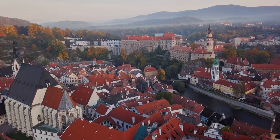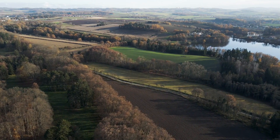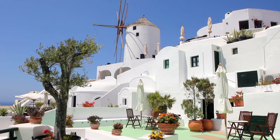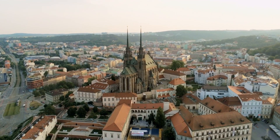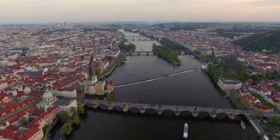Greetings, fellow travel enthusiasts. Today, we're diving into the heart of Europe, a country that boasts a rich tapestry of history, stunning architecture, and a vibrant cultural scene. That's right, we're exploring the 10 best things to do in the Czech Republic. Whether you're a history buff, a nature lover, or a foodie, this diverse destination has something for everyone.